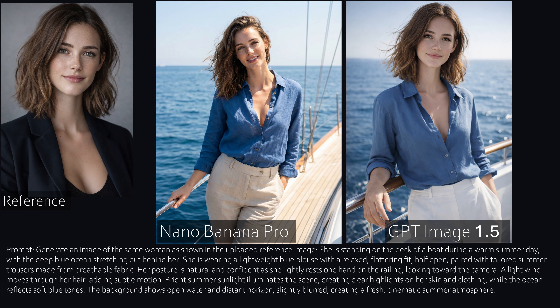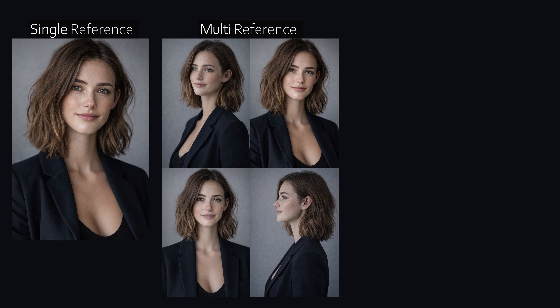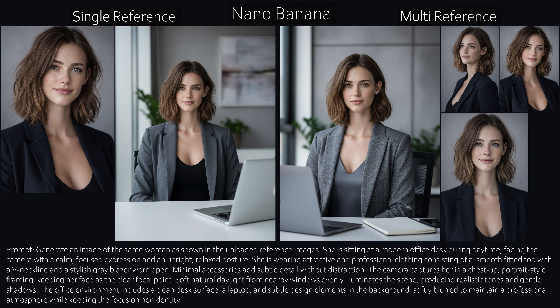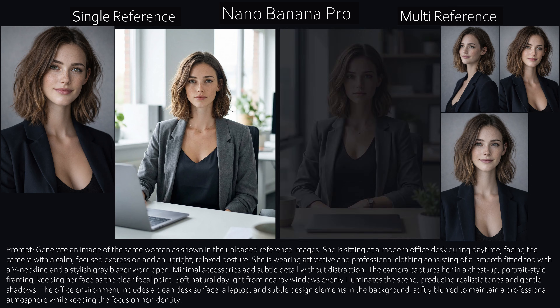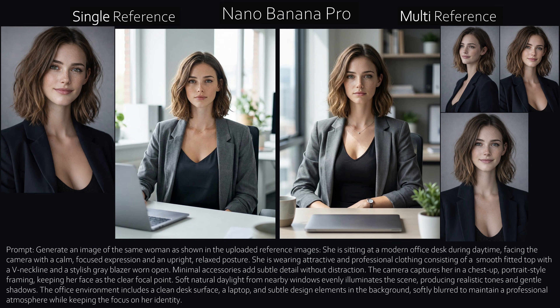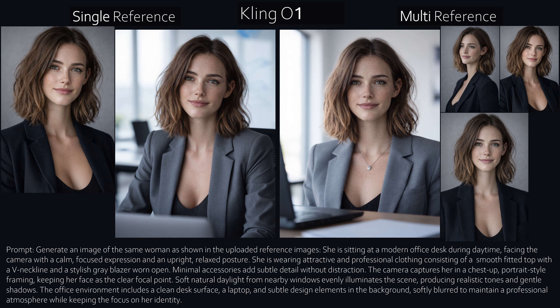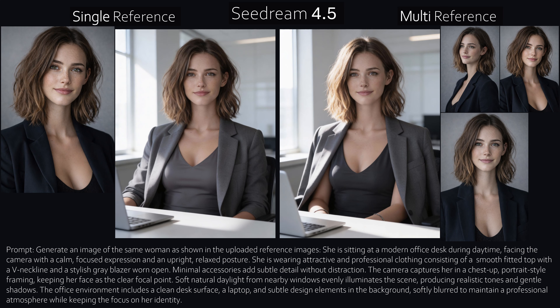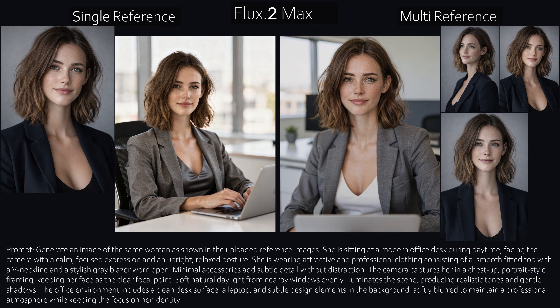Every image so far was created using one single reference image. A lot of tutorials suggest using several reference images of the same character from different perspectives. So the question is: do multiple references help the model or confuse it? Testing left side one reference image versus right side three reference images from different angles — with Nano Banana, there's no big difference, same with Nano Banana Pro. A single strong reference gives the model one clear target and avoids conflicting cues. With Kling One, GPT — same result. These models don't train characters; they imitate reference images. So character consistency depends much more on how good your reference image is, not how many you upload.